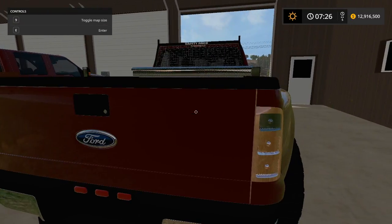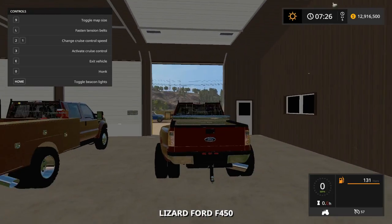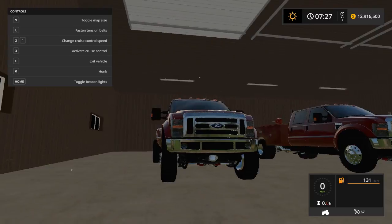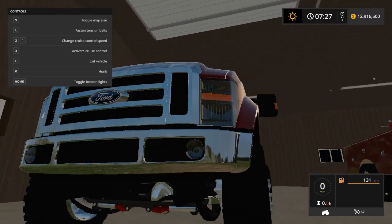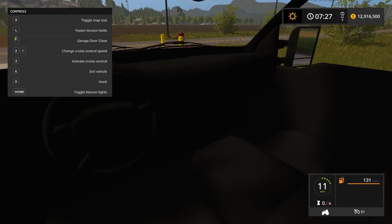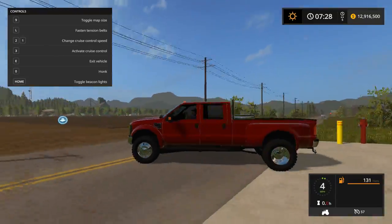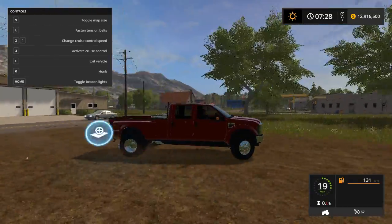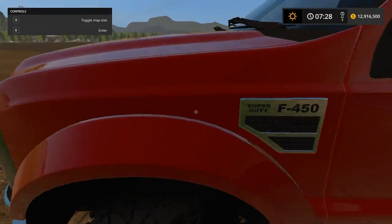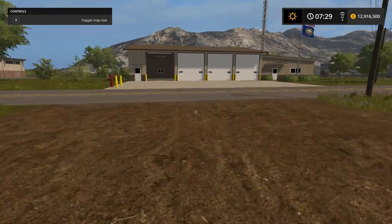This is the dually bed — the original one. We'll hop in; it has nice detail all the way around, the frame looks nice, and it has a basic interior. As mentioned, maybe in version 2 you can find an interior for it. Nice and clean.